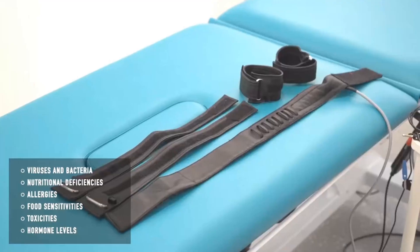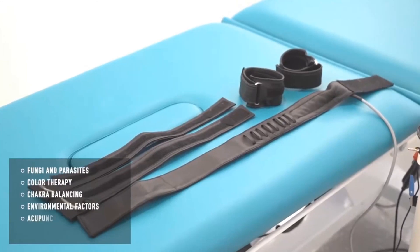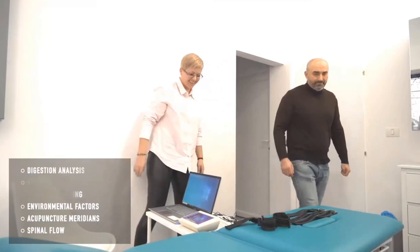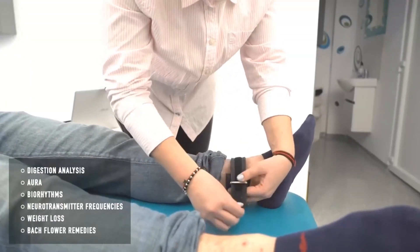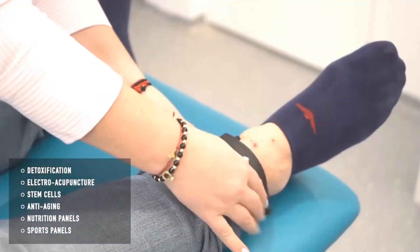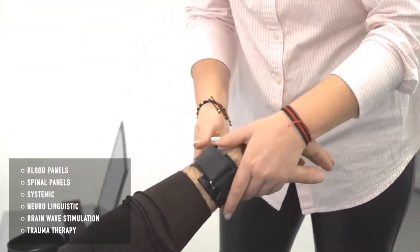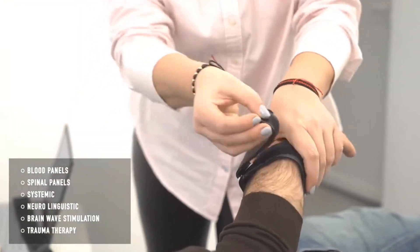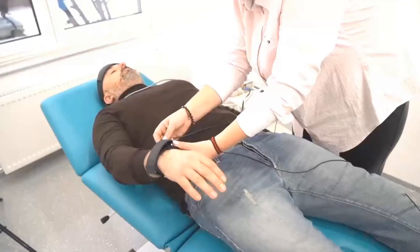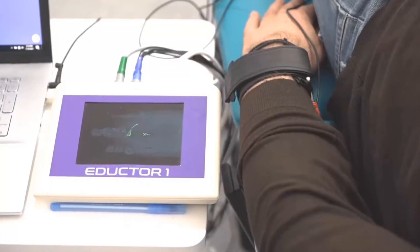Biofeedback is a treatment technique in which people are trained to improve their health by using signals from their own bodies. Physical therapists use biofeedback to help stroke victims regain movement in paralyzed muscles. Psychologists use it to help tense and anxious clients to relax. Specialists in many different fields use biofeedback to help their patients cope with pain. For patients, the biofeedback machine acts as a kind of sixth sense, which allows them to see or hear activity inside their bodies.